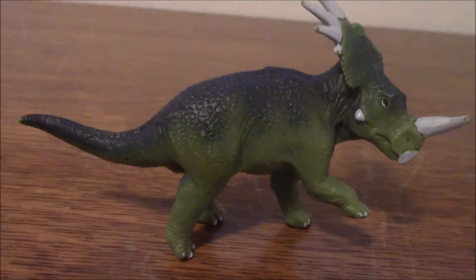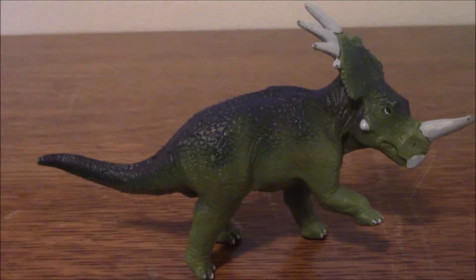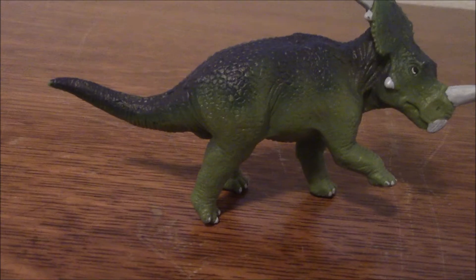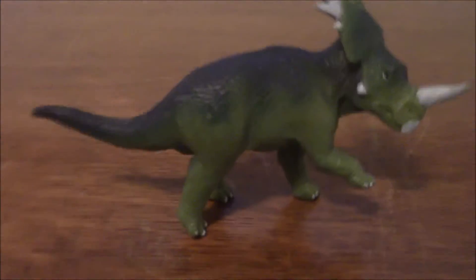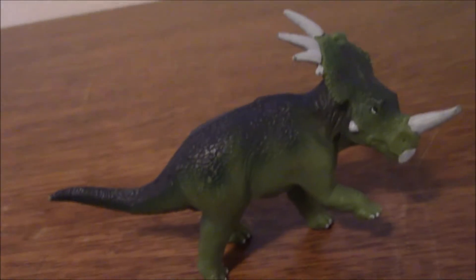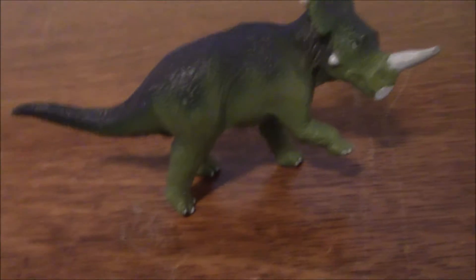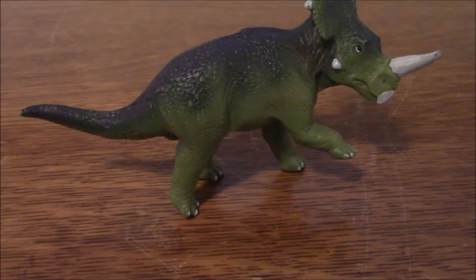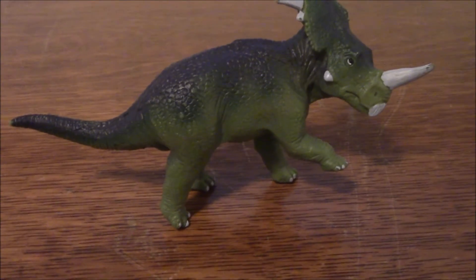Basically, originally Safari Limited split their dinosaur figures. The Carnegie collection were the ones meant for serious adult collectors, while the Wild Safari figures were intended for children. Of course, once Carnegie stopped, they basically stopped doing that, and even before that they had started to make some more models that could be appreciated by all ages.